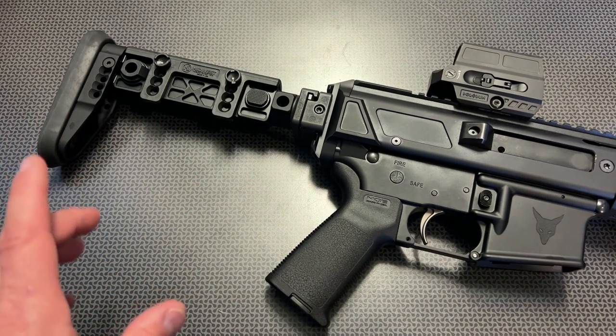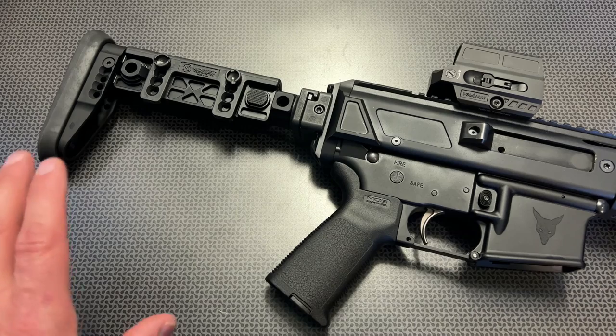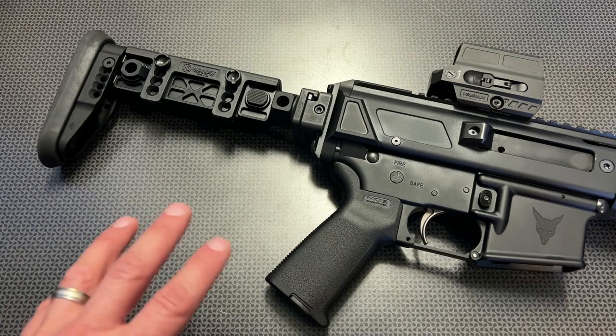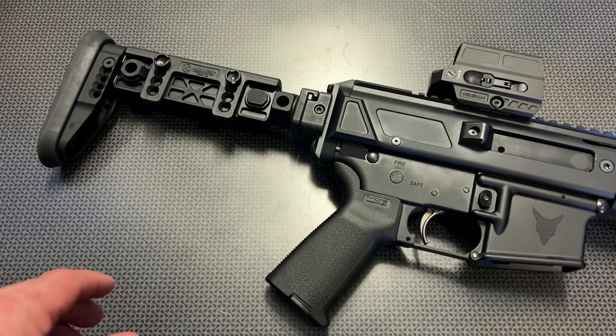They also have a version that's side folding with a cheek rise adjustment but no adjustable length of pull, and then a version with just a cheek rise adjustment, no folding, and no length of pull. That goes down to $224 on sale for the side folder without adjustable length of pull, and $169 for no side folding and no adjustable length of pull if you just wanted a rigid fixed stock. You all have that discount code, 704TAC, for 5% off each one of those.